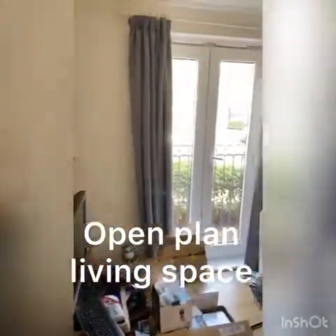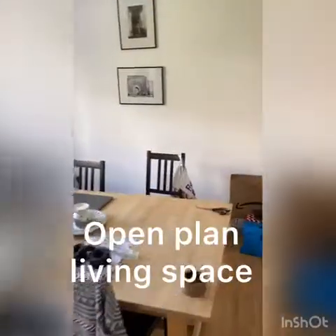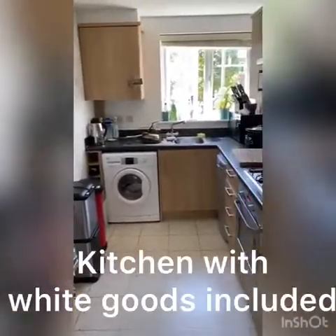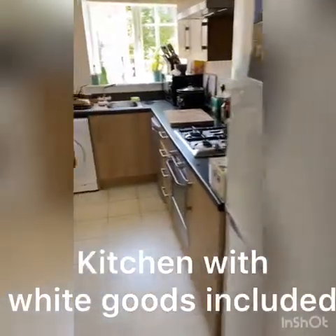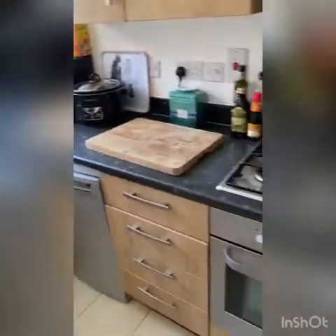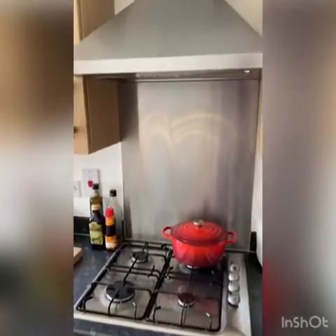First of all I want to show you this open plan living space which opens up to the kitchen. The kitchen has all of the white goods included — a 50/50 fridge freezer, a washing machine, a dishwasher, and of course an oven which has a gas hob and an extractor fan above.